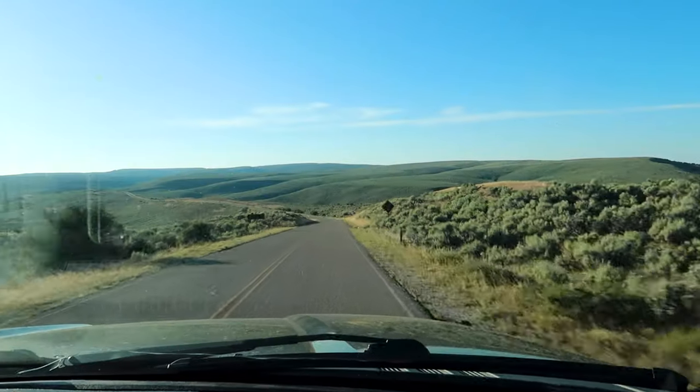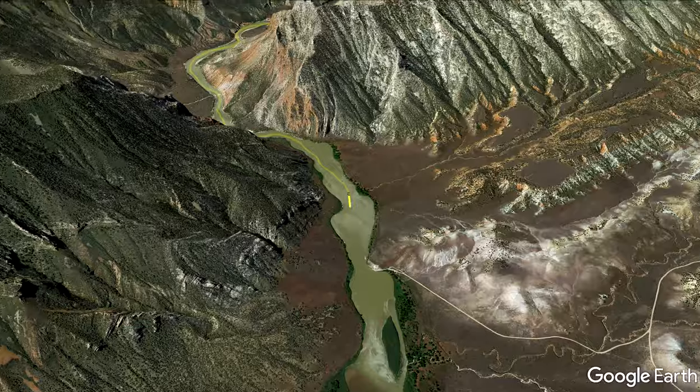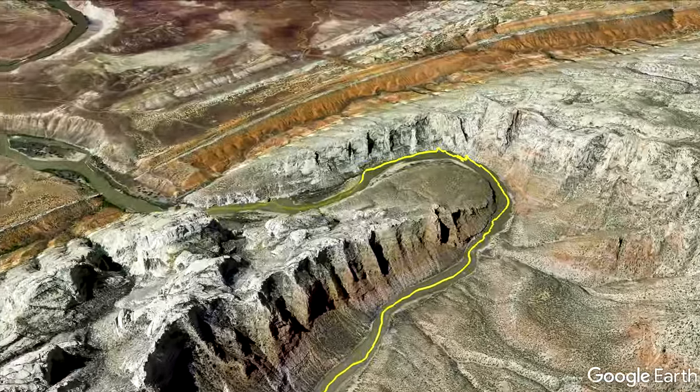Hello and welcome back to Adventurous Way. I'm Matt and behind the camera is Diana. Today we are here in Colorado and we're going to be visiting Dinosaur National Monument. But today we're going to be doing something a little special — we're not going to be driving into the park like we normally would. Instead, we're going to be whitewater rafting down the Green River.